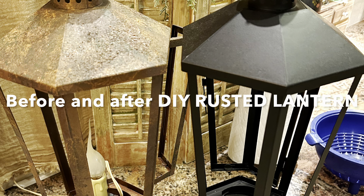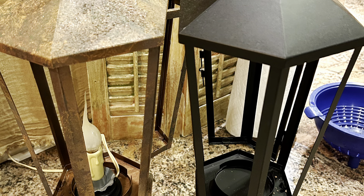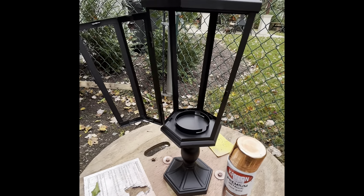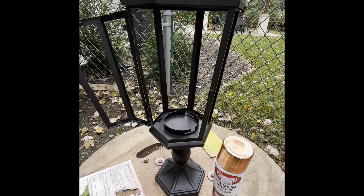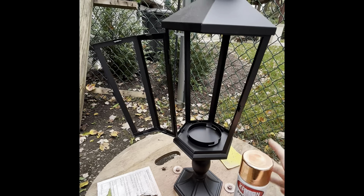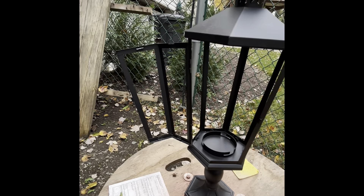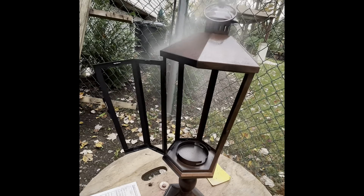Welcome to part two of this little video on how to make rust on a lantern. Here is my Hobby Lobby 50% off lantern that I'm just going to give a really quick coat of Krylon rose gold copper spray. It's not a necessary part of this, but I'm doing it because I'd like the interior to be copper since these are going in my kitchen and I do have copper as a main metal there. I'll give it one quick coat, let it dry, and then we'll move to actually rusting the lantern.